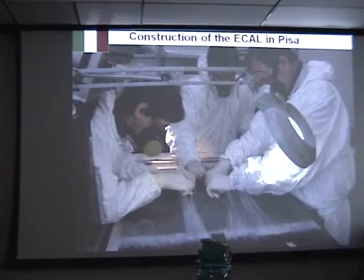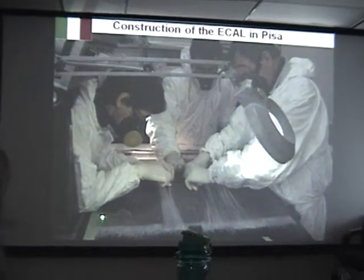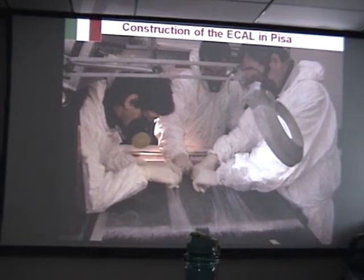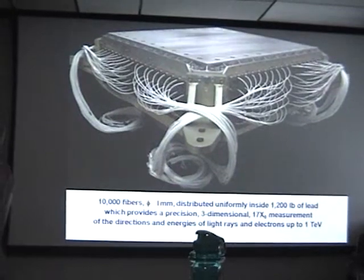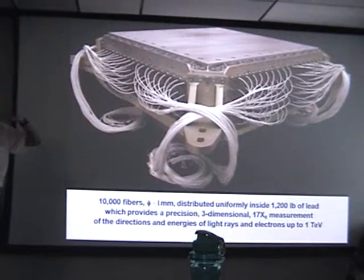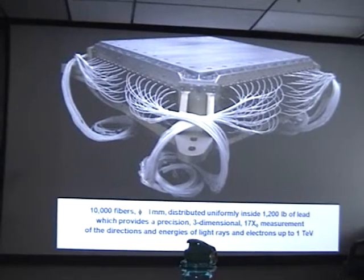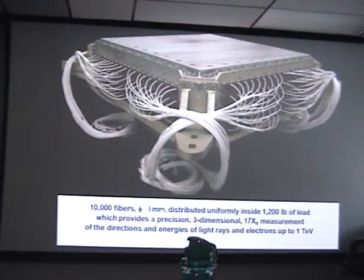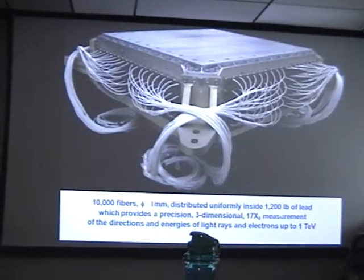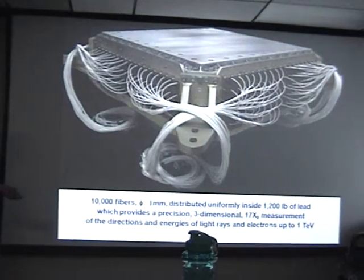This technique was invented at CERN and uses optical fiber — you can see the optical fiber, and the lead behind it is very thin. It's very difficult to make because the fibers are very thin and you need 10,000 of them. We always build two detectors: one to fly and one for testing. Once you test them with acceleration and vibration, you don't touch them again — you fly the other one. So 10,000 fibers, each one millimeter, are distributed uniformly inside 1,200 pounds of lead, providing precision three-dimensional 17-radiation-length measurements of the direction and energy of photons up to 420 GeV.